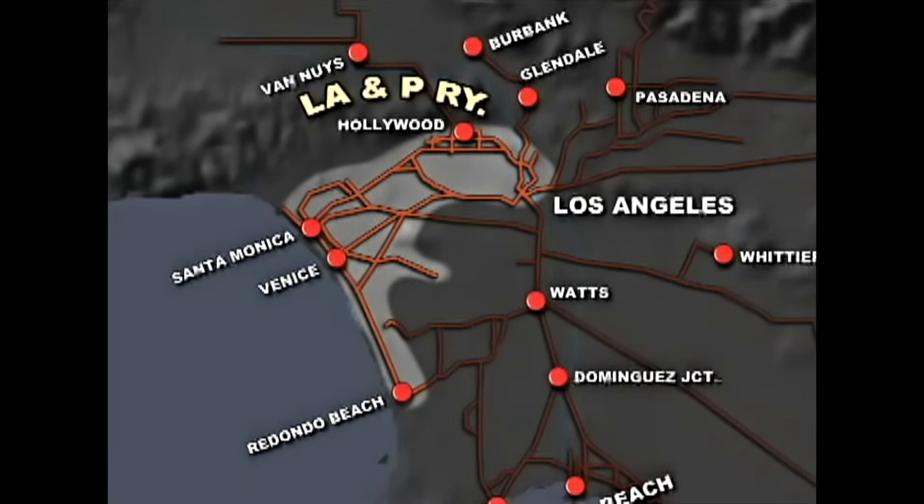Now we'll turn back over to early 1940 Pacific Electric material. By 1899, real estate developer Moses Sherman and his partner Eli Clark started developing the Los Angeles and Pacific Railroad. Sherman made millions in real estate and sold the LA&P to Southern Pacific's E.H. Harriman for an additional $6 million.